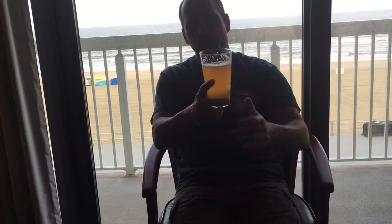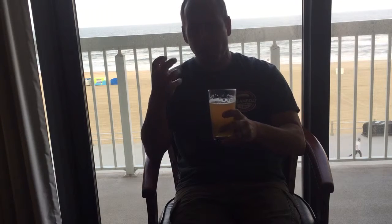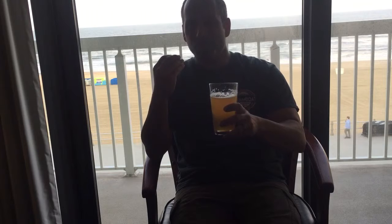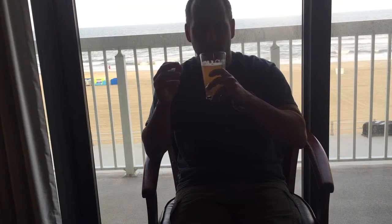It drinks better than it looks, I'll say that. There's a little bit of that orange sweetness to it. It's very grainy, just like it looks — kind of like a cornmeal texture. It almost tastes like it has a background of what Corona tastes like: very sweet corn.